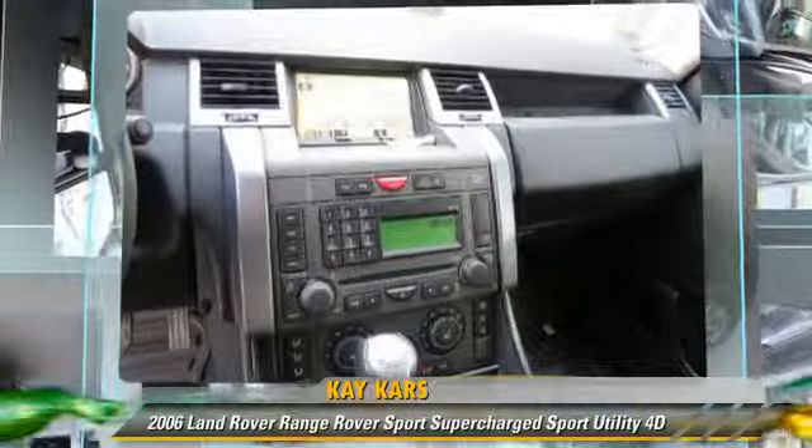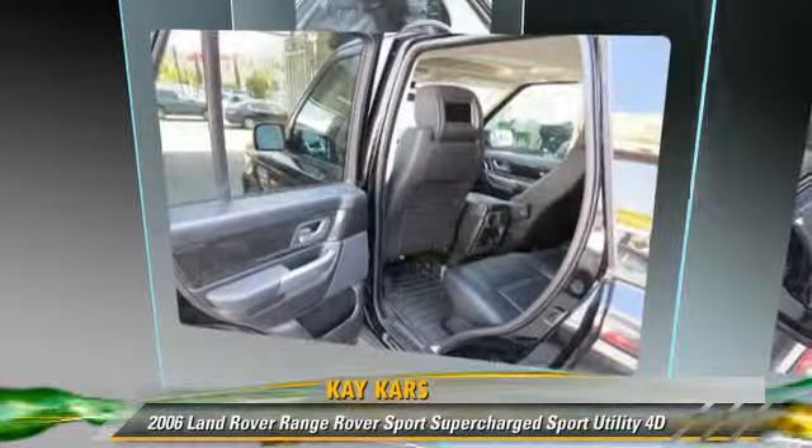Comfort and convenience features include a navigation system, Harman Kardon sound, luxury package, and cold weather package.